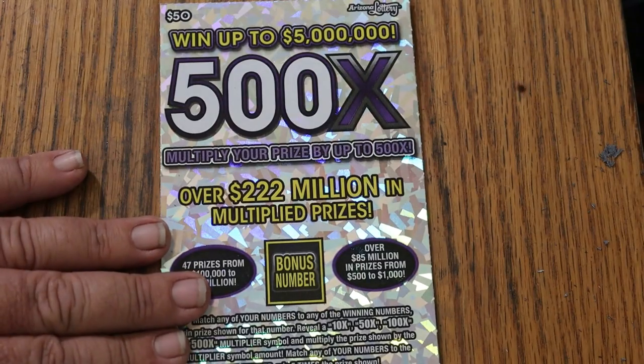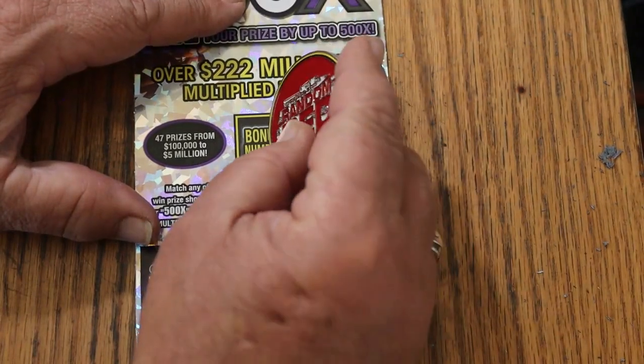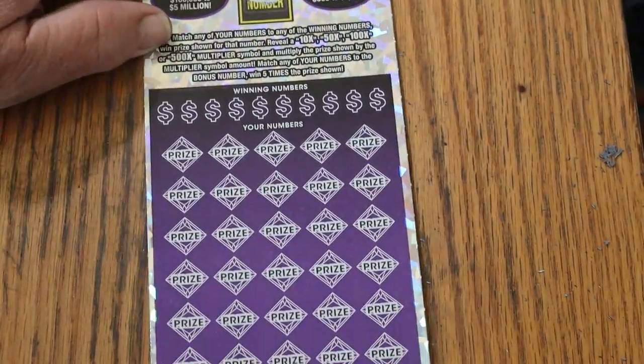We won yesterday. Let's see if we can get a back-to-back — we most definitely need it. We're going to get in using the random reds coin. 36 is the bonus, keep that in mind.